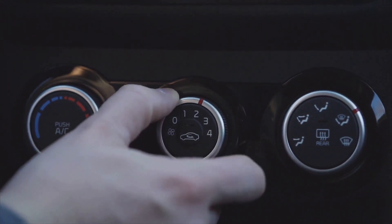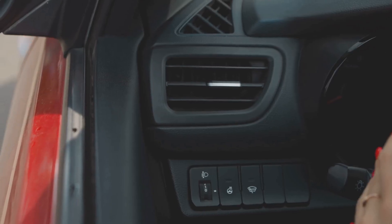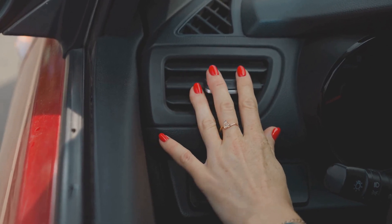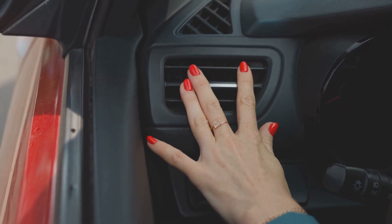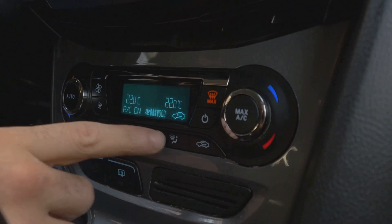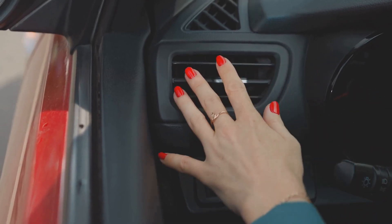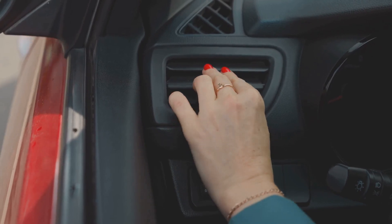First, you might notice the air coming out of your vents won't switch between hot and cold, no matter how much you turn the temperature knob. Sometimes you'll only get hot air even when you want AC. Other times it's stuck on cold and you can't get any heat, which is especially rough in winter. Another sign is inconsistent cabin temperature — maybe the air starts out cold, then suddenly turns hot, or it just never matches what you set. You might find yourself constantly fiddling with the controls, but the temperature just won't stay where you want it.